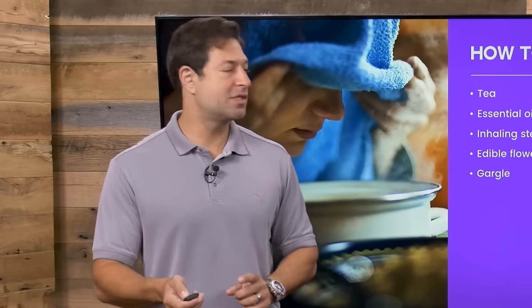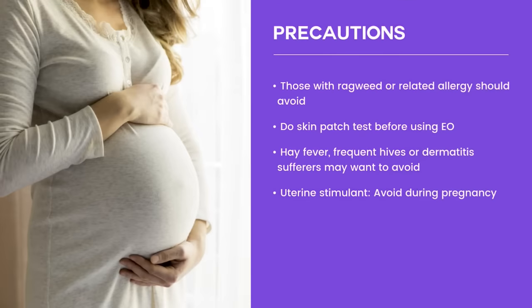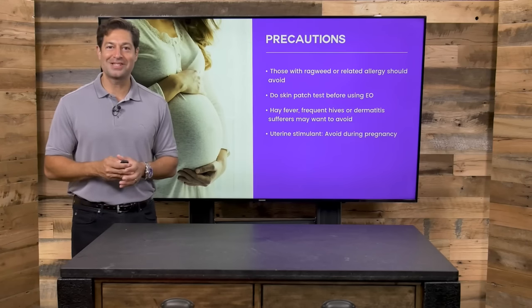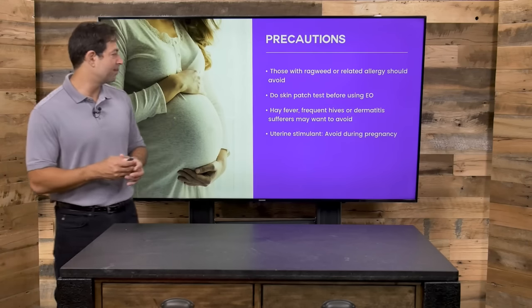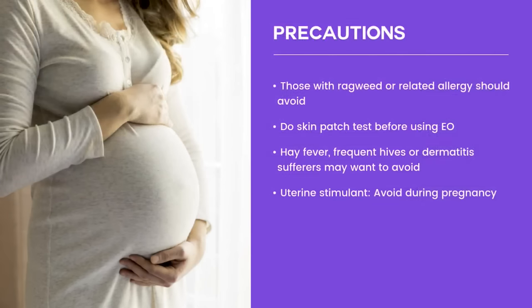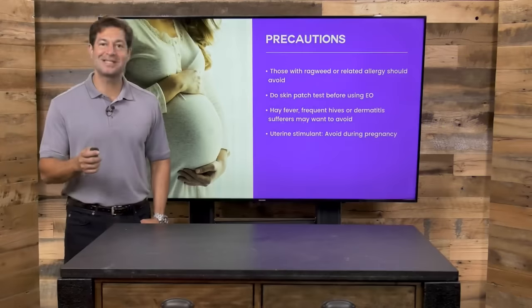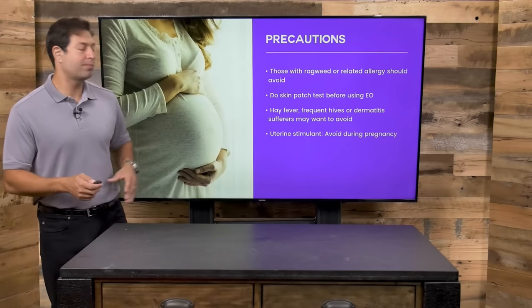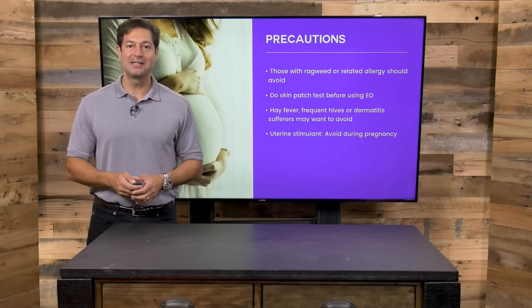As good as chamomile is, there are some precautions. If you've got ragweed or grass allergies in general, you should be cautious about using chamomile. You want to do a skin patch test before using — try a little bit on your skin. If you see bumps or what would resemble hives, it's probably not best to use chamomile on a regular basis. Also, if you deal with skin issues in general, you may want to avoid chamomile as it could exacerbate the symptoms. And you want to avoid chamomile during pregnancy, as it is a uterine stimulant.